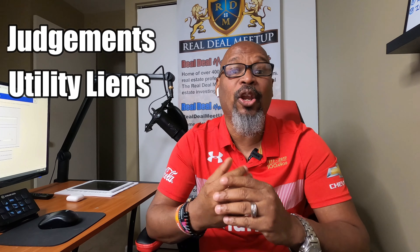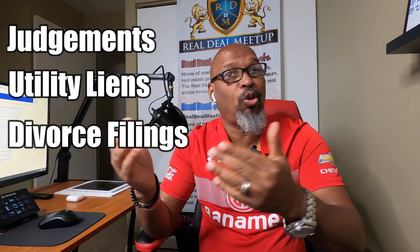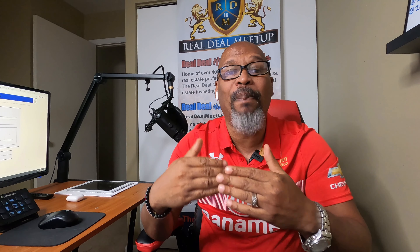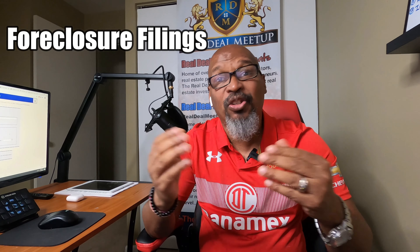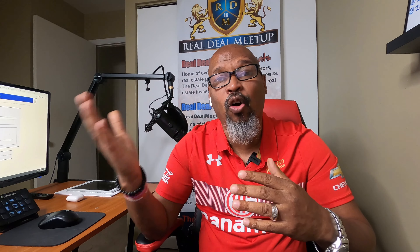You're going to get lien filings such as judgments, utility liens, and mechanical liens. You can also find divorce filings — you can go after individuals that are going through divorce, which creates an opportunity for you to buy the property. You can find foreclosure filings, which are actual liens where the bank is filing for foreclosure, as well as lis pendens filed against the homeowner during the 30, 60, 90-day pre-foreclosure period.